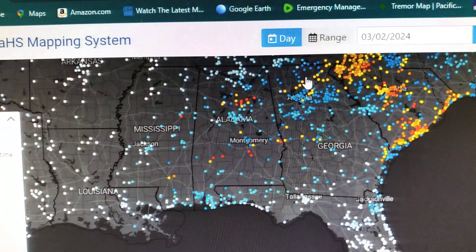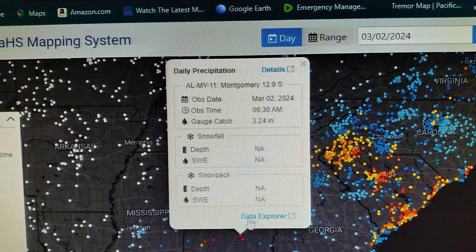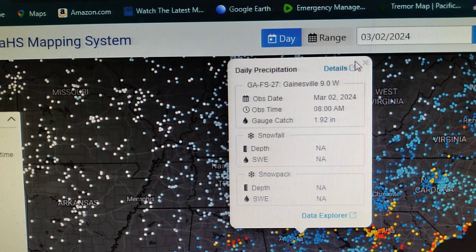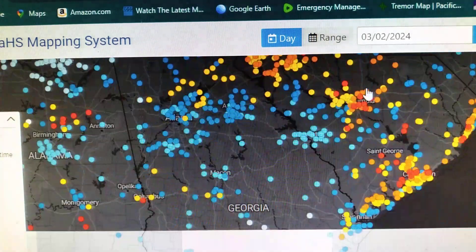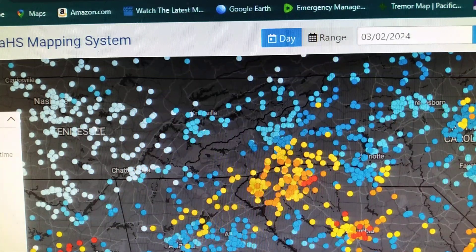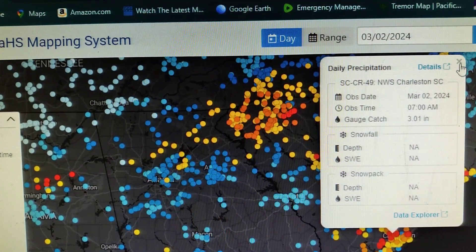Moving on south a little bit in Alabama, down here south of Montgomery, 3.24. Around Atlanta, got 1.92. Around Columbia, South Carolina, 2.55.